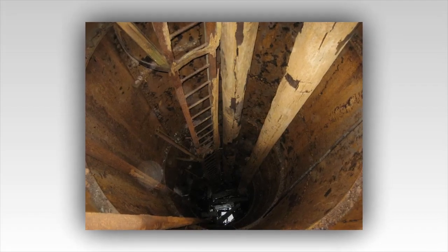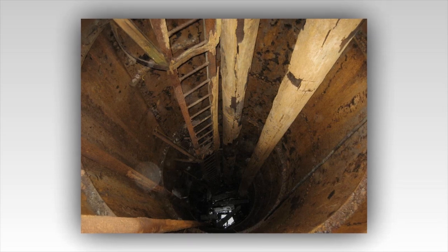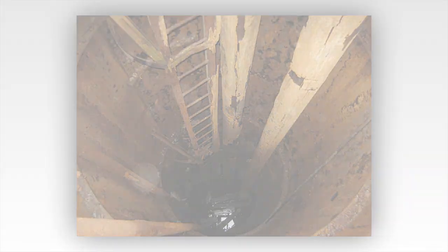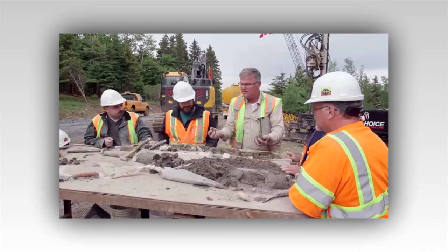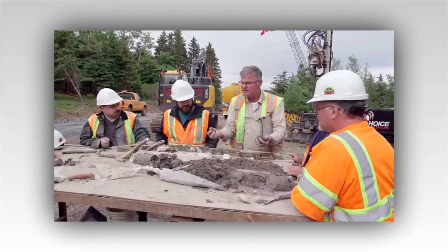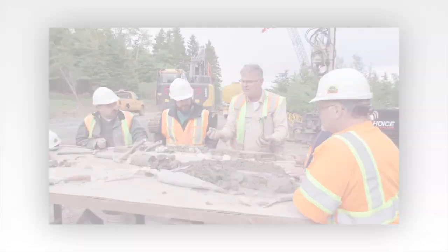Metal detecting expert Gary Drayton finds a promising area for Jack Begley to dig, and they find what Gary terms an iron chisel. 'Look at that,' he says, 'definitely looks old.' He surmises that the chisel could have been used for tunneling, perhaps in tandem with the swages, and estimates it could date back to the 1400s. In response, the team decides to further investigate what could be beneath Lot 21 using ground-penetrating radar.